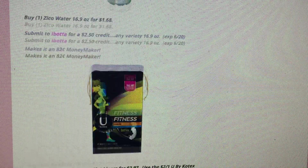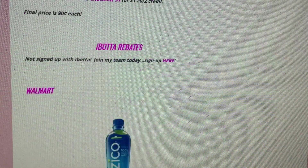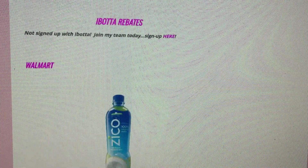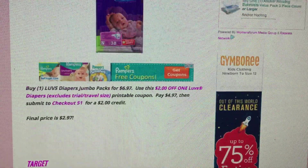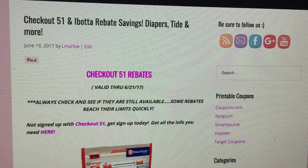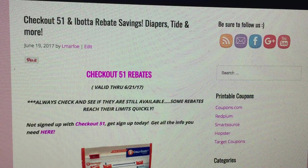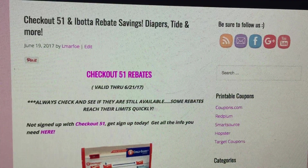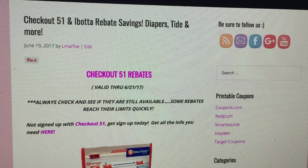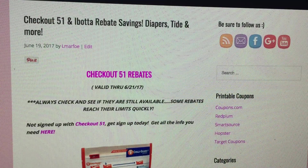Those are just a couple of really great Ibotta and Checkout 51 deals. I'm going to try the cooking wine deal and the two freebies at Walmart — the water and the U by Kotex products. I hope this video was helpful. If you enjoyed it and want to see more new offers, let me know and I can put together just a couple of deals — doesn't have to be heavy duty. Have a blessed day and thank you so much for joining me on my channel. I recently hit 22,000 subscribers, which I could never have imagined. Whatever you guys need, I'm here to help, so feel free to message me. So blessed to have you all — bye-bye.